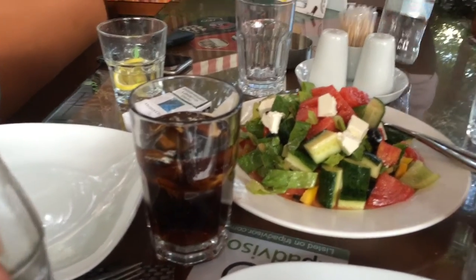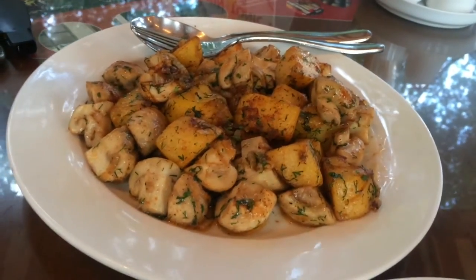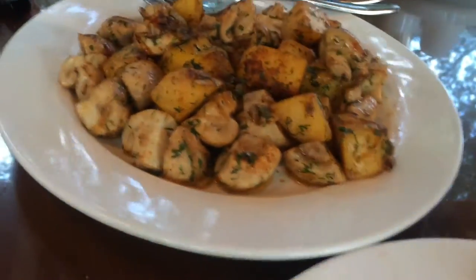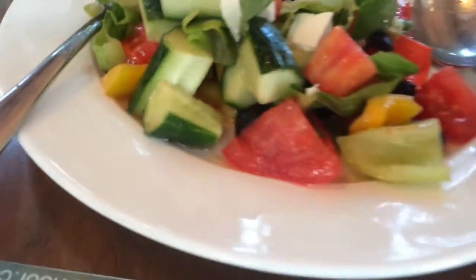We also ordered grilled mushroom with potatoes and a lot of things inside. We're going to try it — it really looks and smells yummy. I love mushroom so much. I can feel the olive oil — I like it. The mushroom tastes sweet, that natural taste of mushroom.